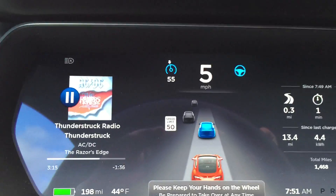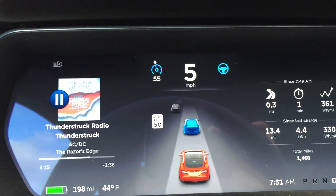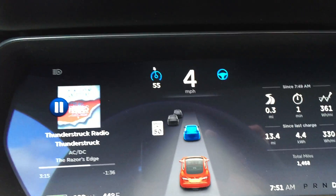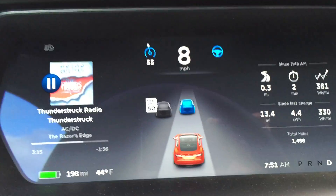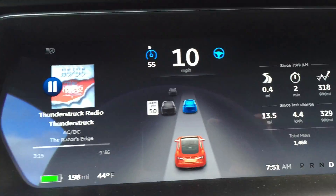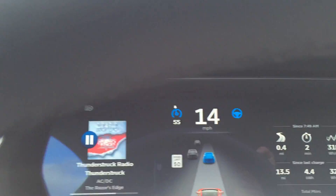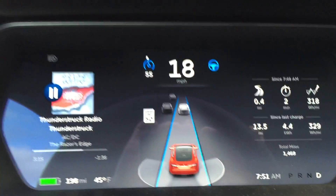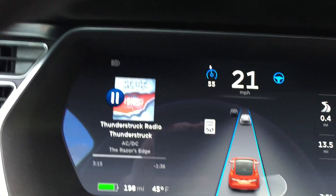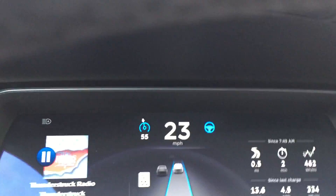Autopilot's engaged, and as you can see it's just sitting here following the traffic. It's just cruising along behind the vehicle — we'll get a little view up front of the car in front of us. Now it's speeding up. We'll see how it handles this traffic that's merging off to the right.